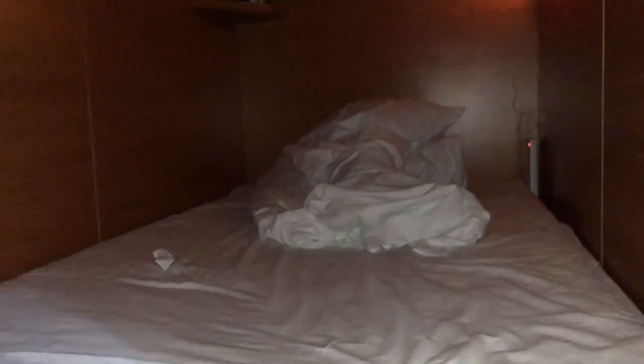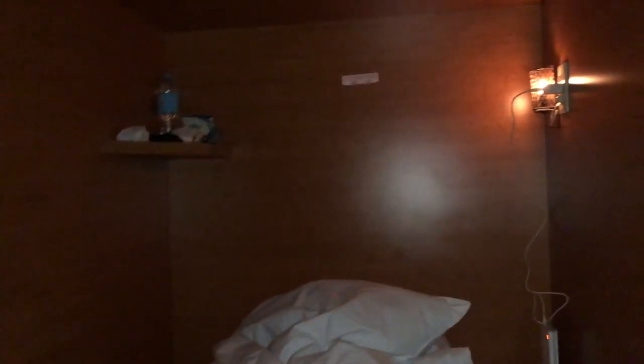Let's look at the capsule room with full light. There's a pillow, a comforter, and a foam mattress. There's also a mini lampshade and a socket.